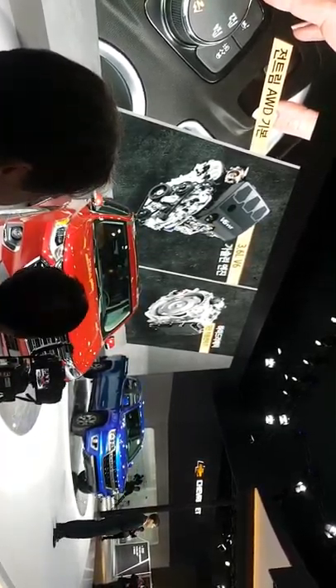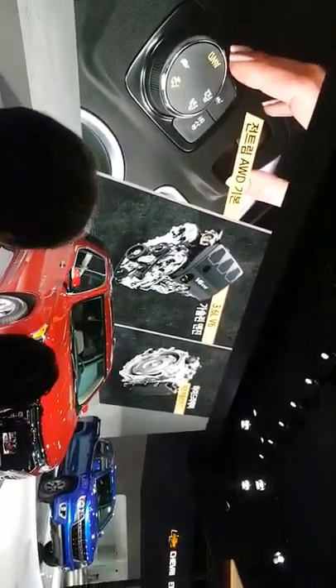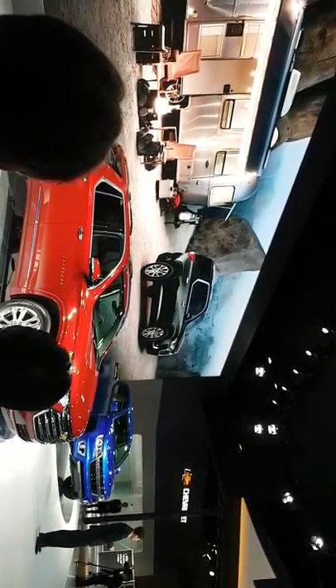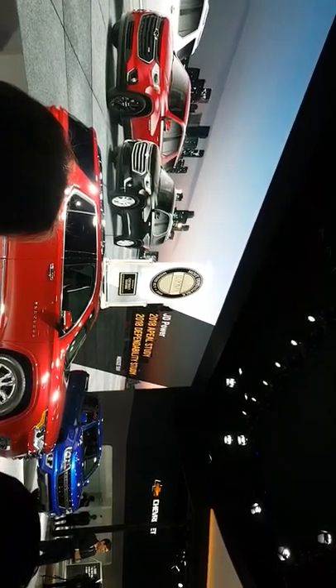It produces best-in-segment performance with maximum output of 310 horsepower and can tow up to 2,268 kilos. Its built-in trailering system with a trailer hitch receiver and hitch guidelines facilitate the connection and use of camping caravans or cargo trailers. In the US, the Traverse proved its outstanding performance, design and dependability by topping the 2018 JD Power Appeal Study and Dependability Study in its segment.